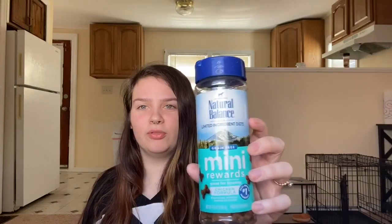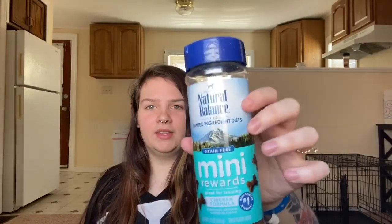Now let's get into some treats. For training, I get the Natural Balance Mini Rewards. It looks kind of like a seasoning shaker. This one's a chicken formula — my dogs aren't allergic to chicken, so they can have it. If your dog is allergic to chicken, they also have a salmon formula. These are amazing — I'll show you one. It's just a little bone. My dogs love them, even my picky dog. My little puppy goes nuts for these.